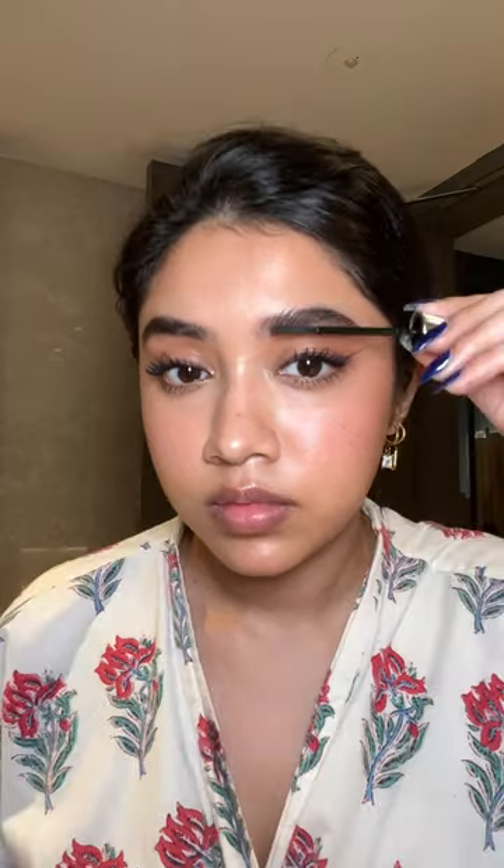I kept my base very simple and straightforward, and a little bit dewy as well. For the lips, I went with something pink-berry but muted it down and made it like a subtle nude.